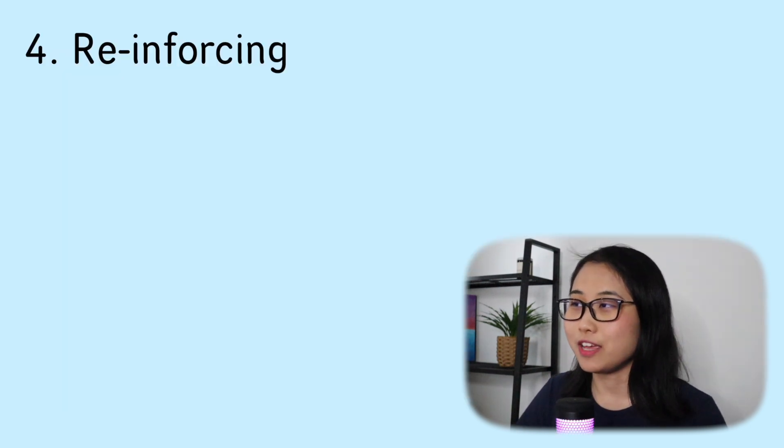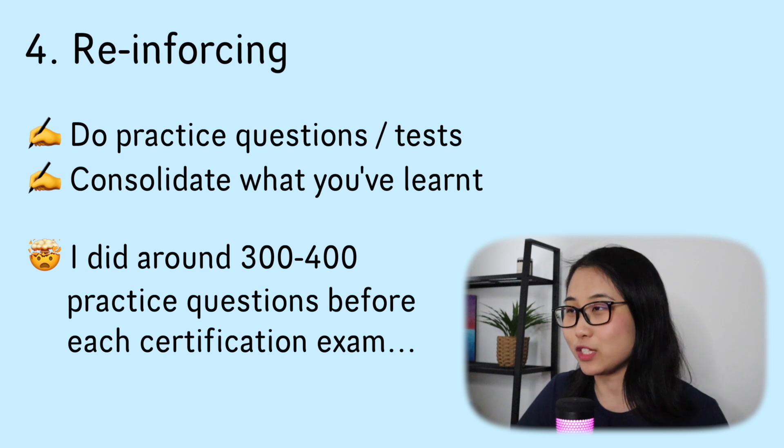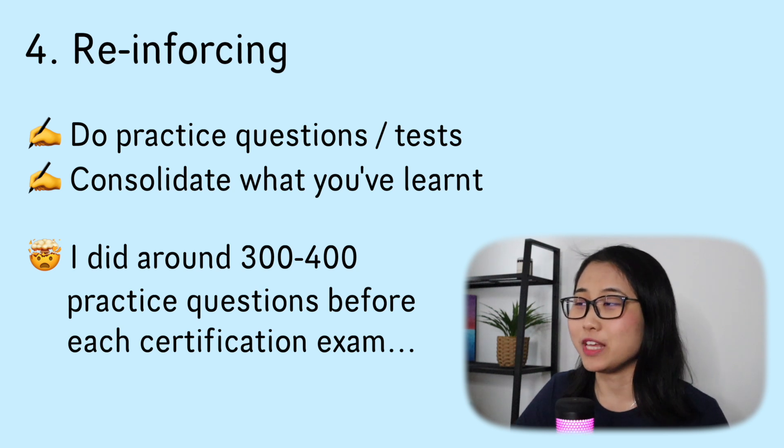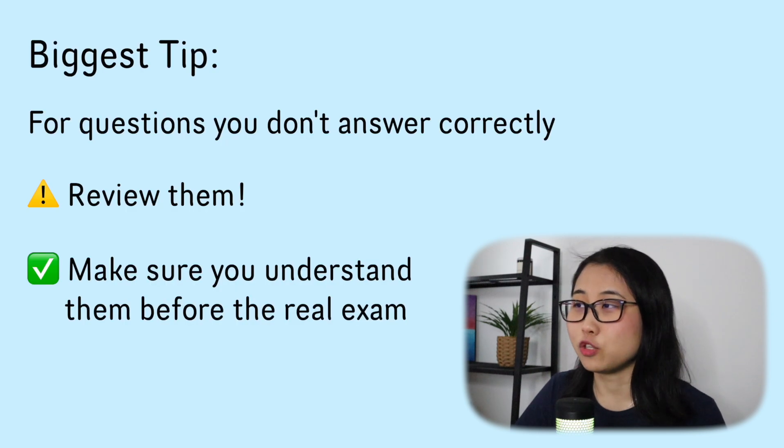The final step is to reinforce everything you've learned through the video courses and hands-on workshops by doing practice questions. On average, for every certification, I did around 300 to 400 practice questions — that's how many it took for me to feel ready to sit the exam, especially for the harder ones like the Solutions Architect Professional exam. My biggest tip is to make sure that for the questions you don't answer correctly, you go back to the video courses to review the content, so that when it comes to the real exam, you've filled in the gaps in your knowledge.